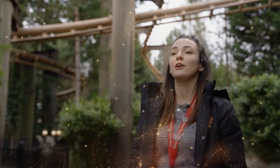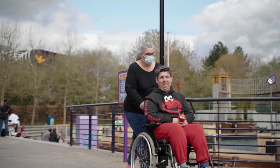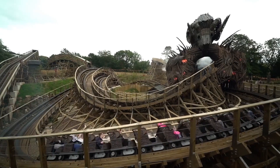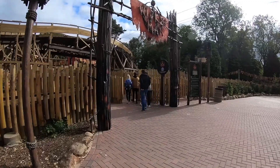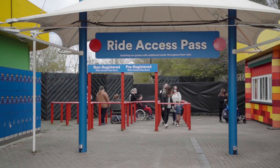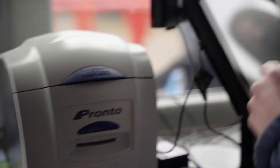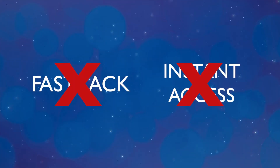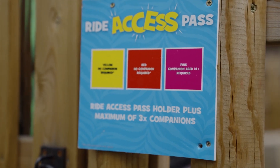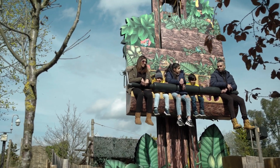A Merlin spokesperson answers their questions. For those of our guests who are unable to queue, either due to the nature of their condition or due to the ride infrastructure, we are pleased to offer a Ride Access Pass to make your queuing experience more comfortable. A significant number of our guests use a Ride Access Pass on their visit, so it's important to know that it does not enable instant access to the ride or fast track. Ride Access Passes are offered as a reasonable adjustment to the experience so the magic of the ride can still be enjoyed.